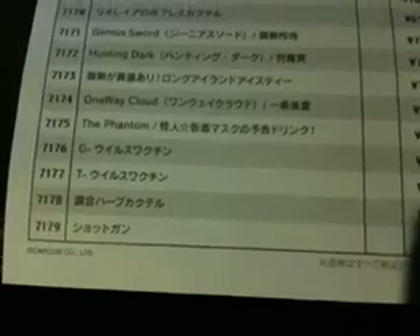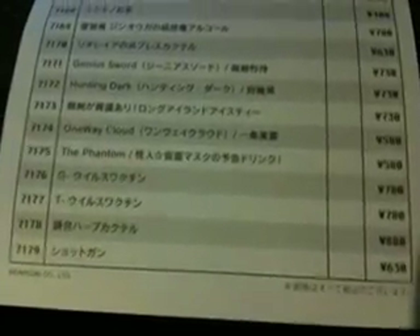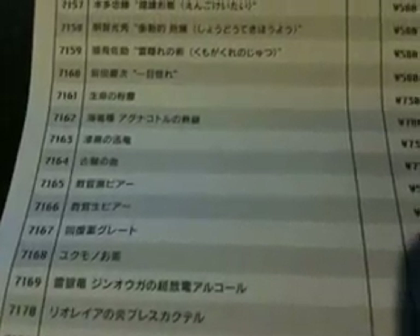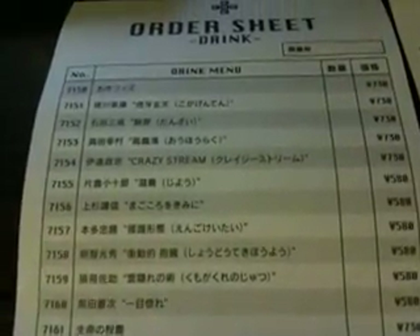Here's the drink menu. What's cool about this is that it's all themed by Capcom games. There are four games that are part of the bar: Gakuten Saiban, which is Phoenix Wright; Sengoku Basara, which is Basara in English; Biohazard, which is Resident Evil; and of course, Monster Hunter.